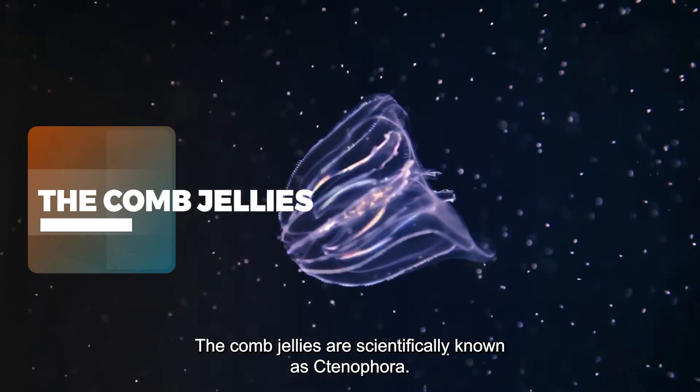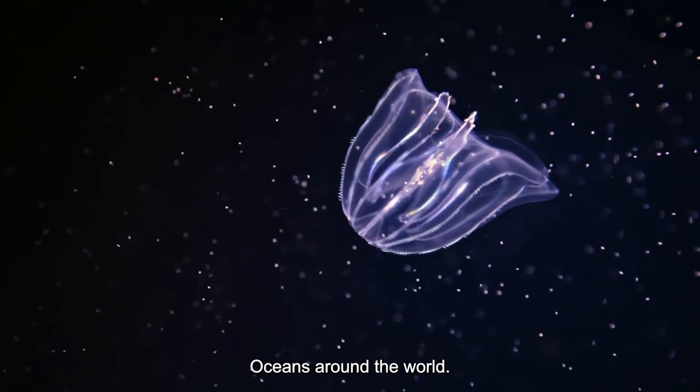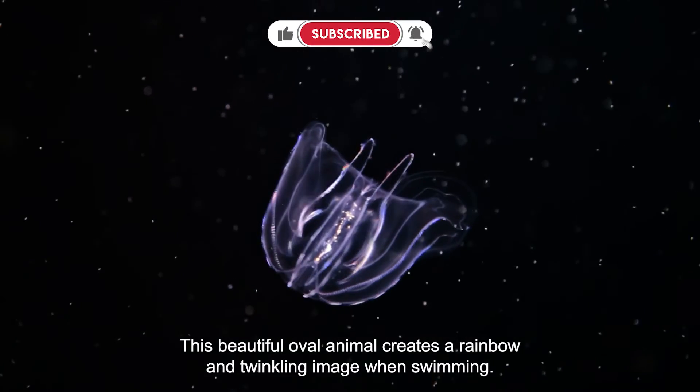Comb Jellies — scientifically known as Ctenophora — found in oceans around the world. This beautiful oval animal creates a rainbow-like, twinkling image when swimming.